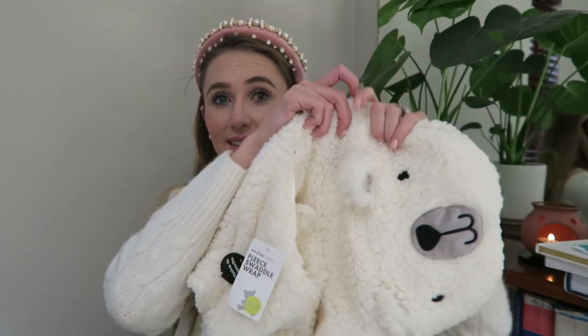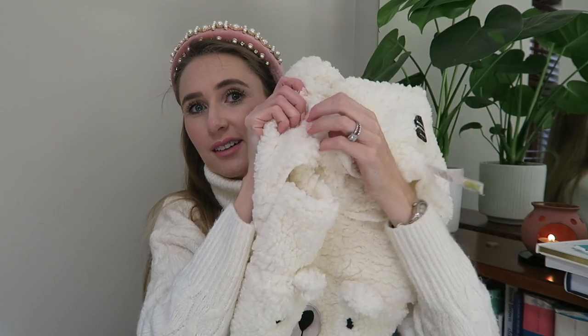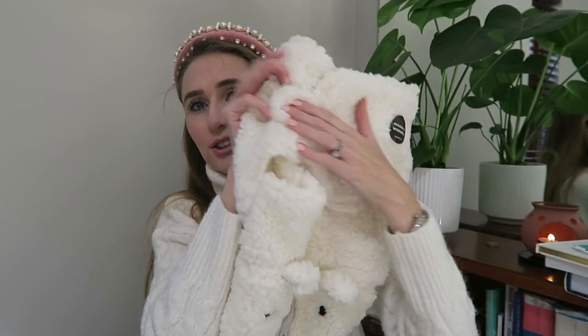If this is not cute, I don't know what is. This is a little fleecy swaddle with velcro — it is too cute, it is so soft and lovely. This is the cutest thing I've ever seen. I've never seen another one like it — it says exclusive to Woolworths, so it must be.